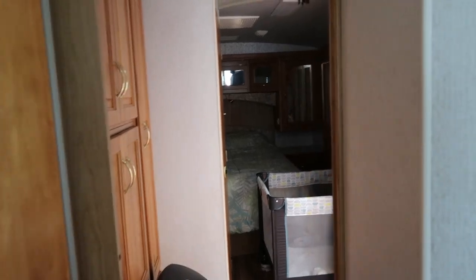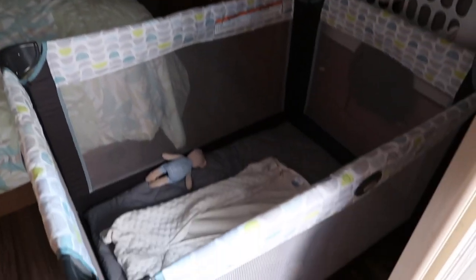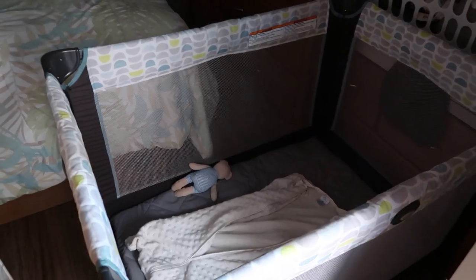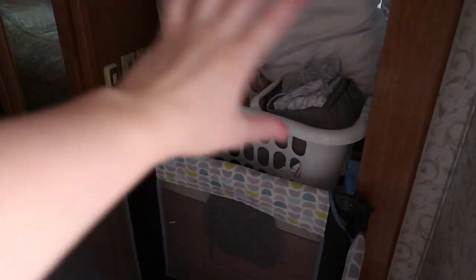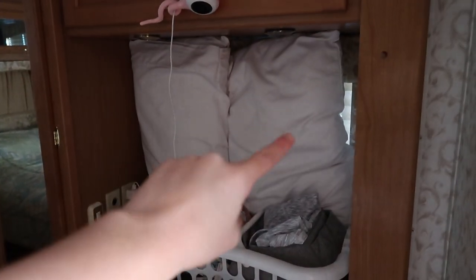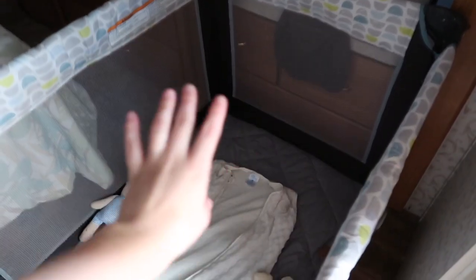I'm going to start at the back of the RV where the bedroom is. I'm standing in the living room right now, and as you come in, this is the bedroom and this is where Ava sleeps. She has her pack and play now that she is 10 months old. I'm using two pillows to block off the light from that window so that she can sleep in the dark.